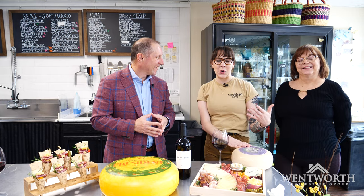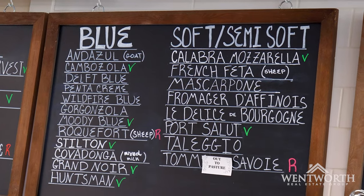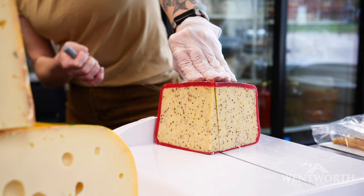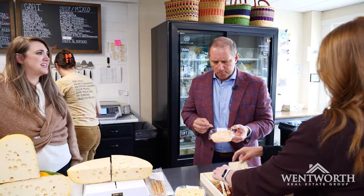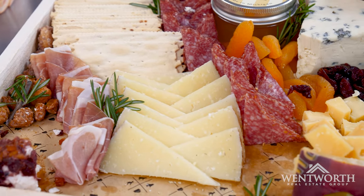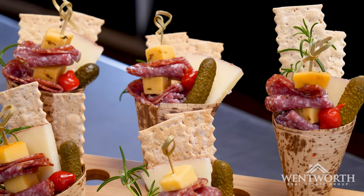Our particular store opened in October of 2020. It's a gourmet cheese store, so we have over 125 different varieties of cheeses. We cut everything fresh off the wheel to order for you, so you can get any size or shape you're looking for. You can taste everything before you buy it, so that way you can get exactly what you're looking for. My favorite thing to do is the cheese boards and the cheese cones as far as our catering goes.